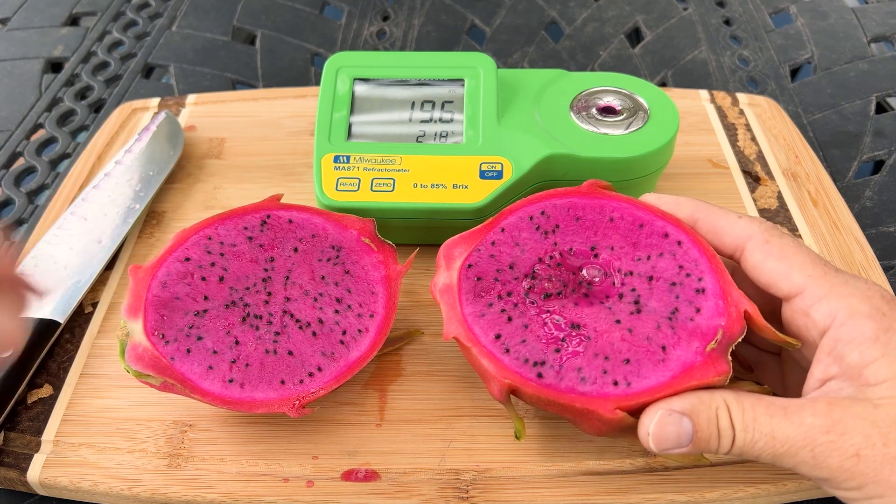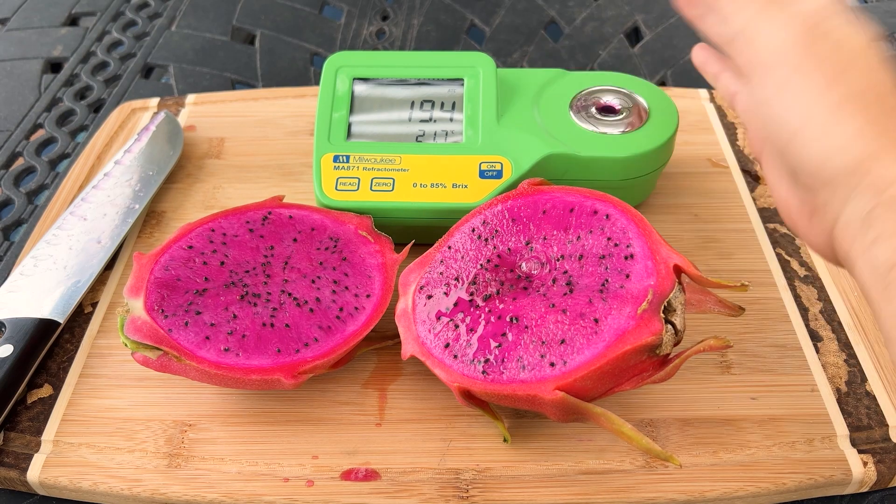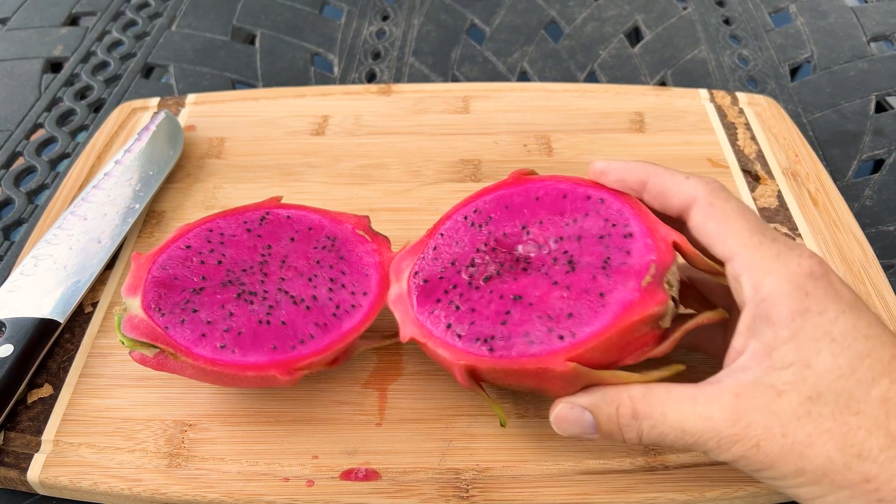19 and 6 tenths — so it's even sweeter than the last fruit: 19.4 versus 19.6. So let's dive in.